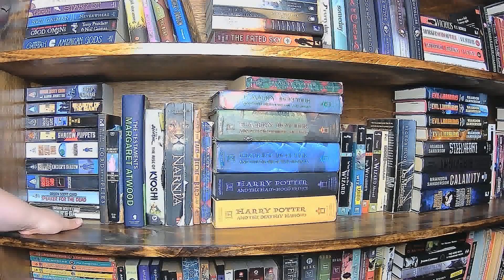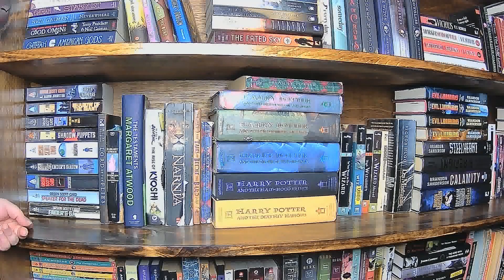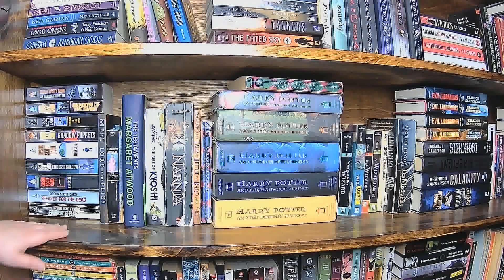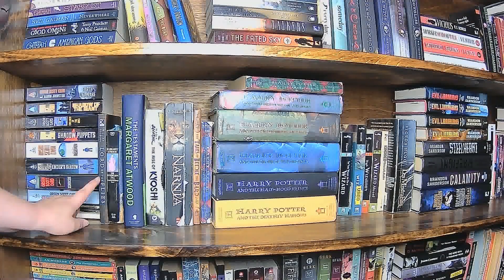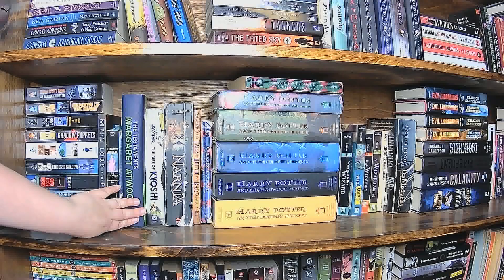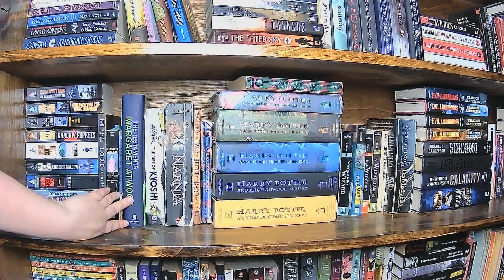Moving on to the third shelf. I've got my collection of Orson Scott Card, which I do believe all of these are in the Ender's series, and I'm really lagging on this one — I've only read Ender's Game, and I did really like it, but I just haven't gotten to the rest of these yet. Next we've got Lord of the Flies, a classic, and then another classic, The Handmaid's Tale, along with Atwood's new book, The Testaments, which just goes more into the world building of Gilead.